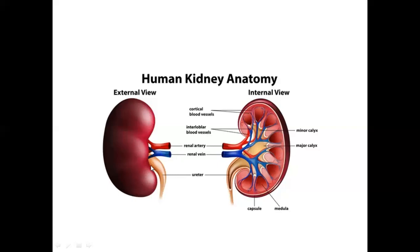In the renal cortex, we have Malpighian corpuscles — the glomerulus and Bowman's capsule. Each of these cortex structures are organized the same way. Nephrons in the cortex are cortical nephrons. In the renal medulla, you can see the renal pyramids — the structure is pyramid-shaped.